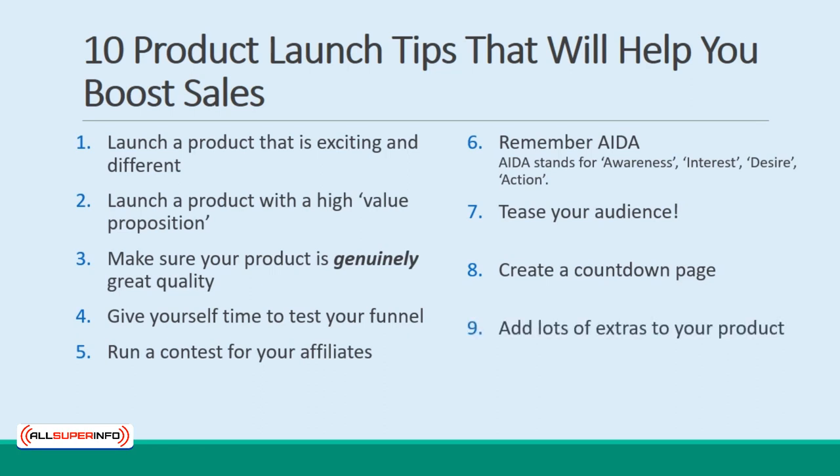9. Add lots of extras to your product. Make your product more enticing by including as many extras as you can, whether that means video materials, mind maps, or membership to a forum. 10. Watch other successful launches. There have been tons of high-profile internet marketing launches. Take a look at some of these historical examples and see what they did right that you can emulate. Let that be your blueprint.